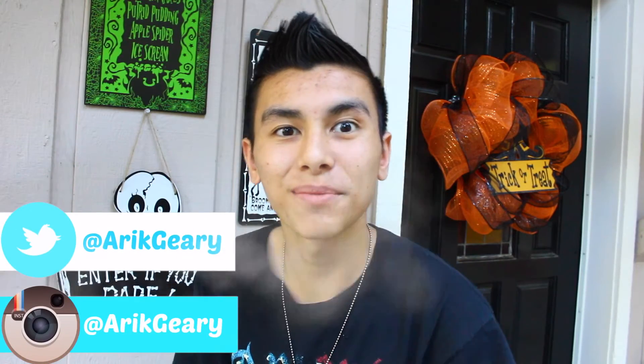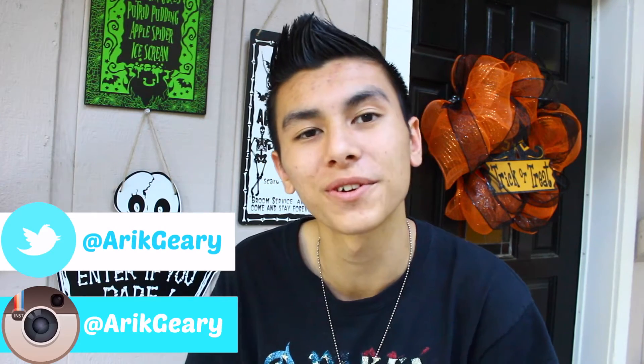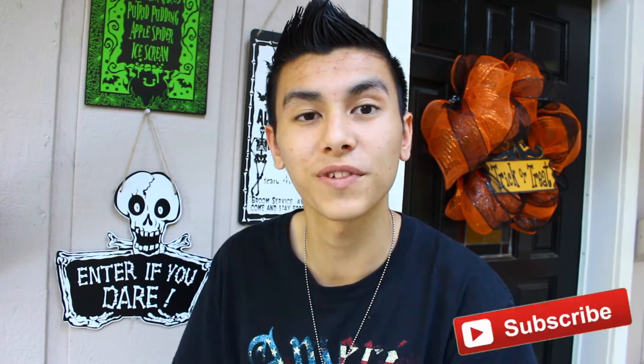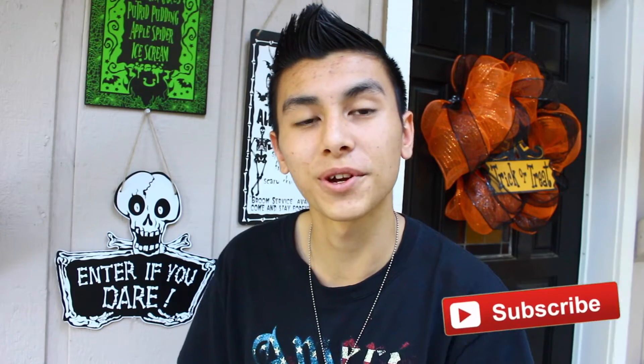Hey guys, I'm really excited to get into this video with you. I'm not in my room because this intro was gonna be filmed with my mom, since it's a collab with her. Be sure to go check out her house tour — her username is Cindy Geary, and that's also her name. Filming the intro together didn't work out, but hopefully we can do it for Christmas or sometime coming up next.